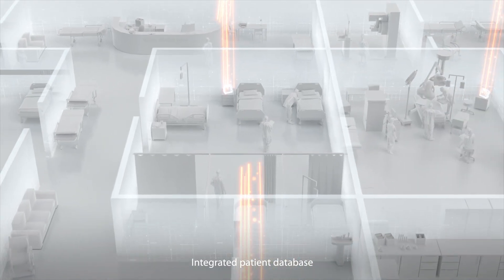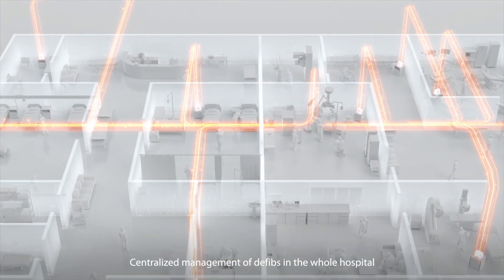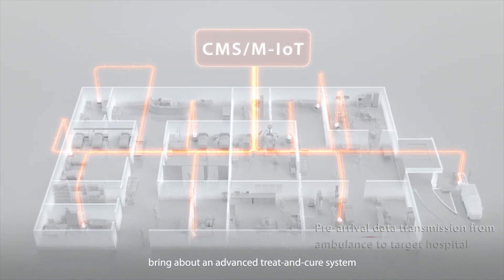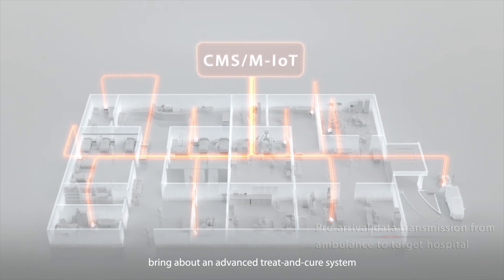Integrated patient database and centralized management of defibrillators across the whole hospital — the comprehensive pre- and in-hospital IT solutions bring about an advanced treatment and cure system.